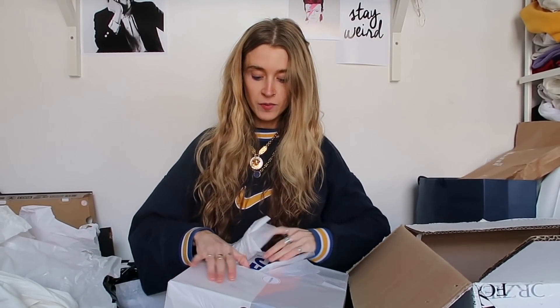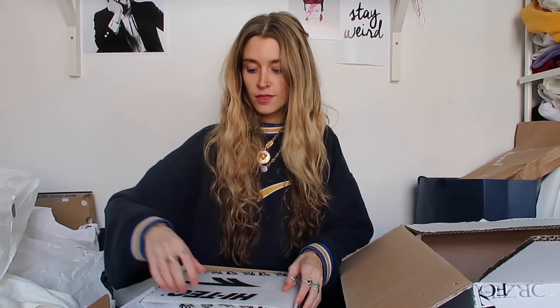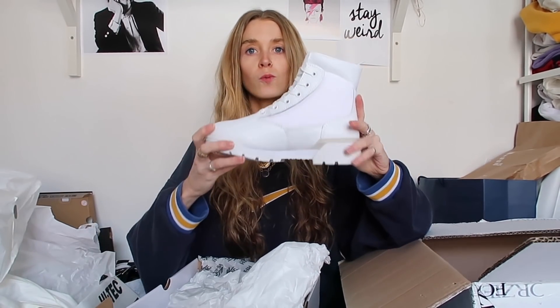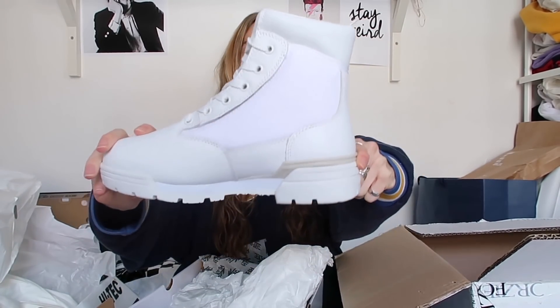Everybody knows I am a sneakerhead — obsessed with rainbows, sweaters, sneakers and crazy trousers. I may have got two pairs of sneakers. This is actually Hi-Tec, a brand I haven't heard before, but these are a thing of beauty. They're like utility boots but white, and I'm so excited to wear these. They're going to be worn with my utility green jumpsuit for fashion week.